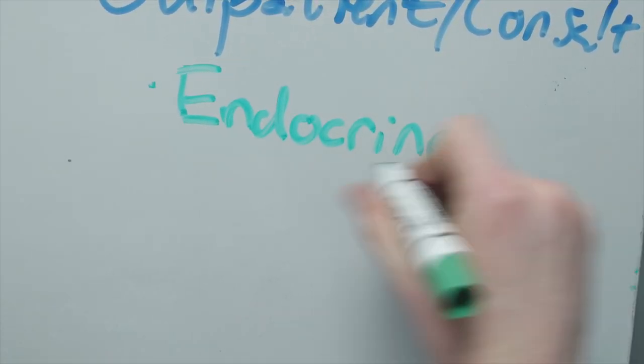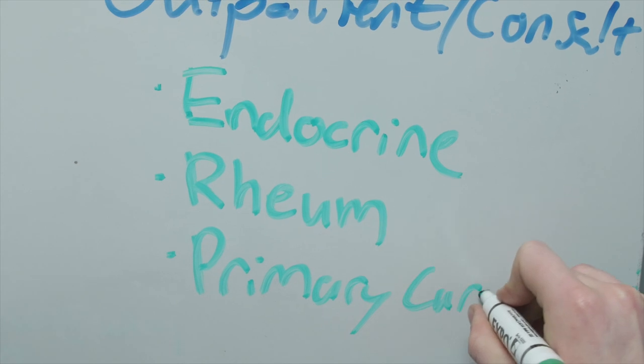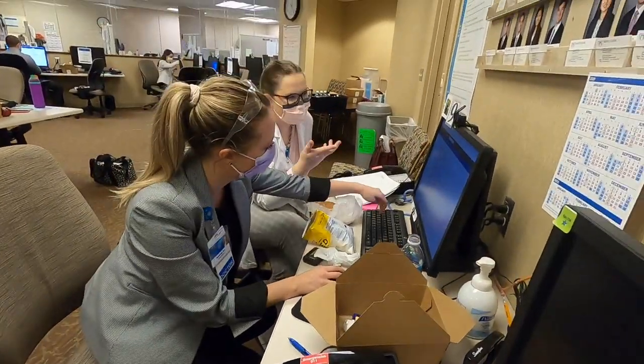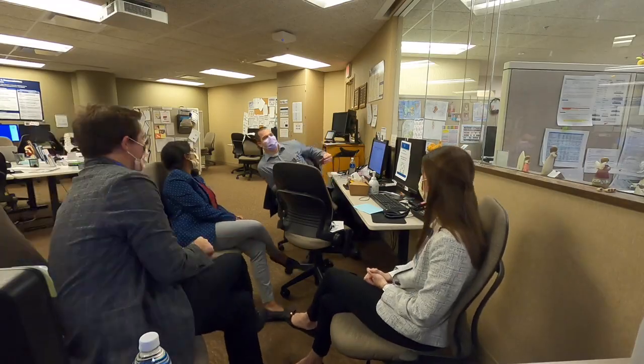Examples of the plus-4 rotations include endocrinology consults, rheumatology, primary care clinic, and research time. In all settings, there is a tremendous emphasis on autonomy and education. Residents are exposed to an excellent balance of common pathologies as well as more complex diagnoses, and learn to manage the two alongside experts in the field.